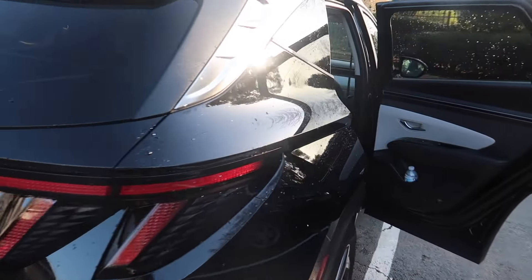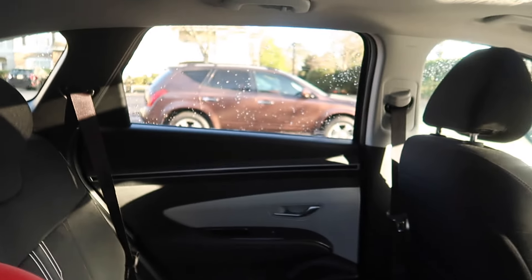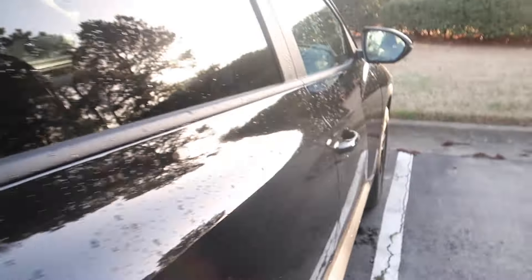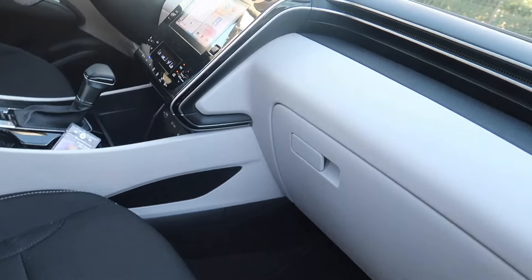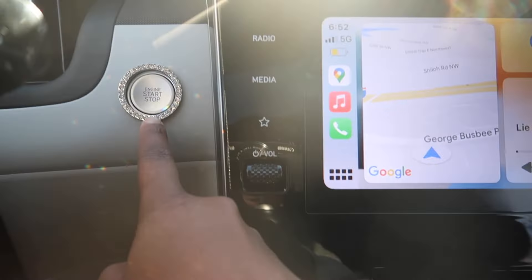I believe I showed you everything in my car. I'm gonna do another quick walkthrough — this is Kai Kai's side, this is what Kai Kai sees, my seat, the sunroof. And this is what the passenger would see. I did add in these little diamond cup holders as well, so my car is diamond, diamond, diamond, diamond.